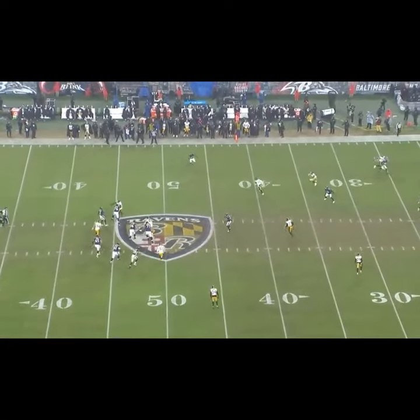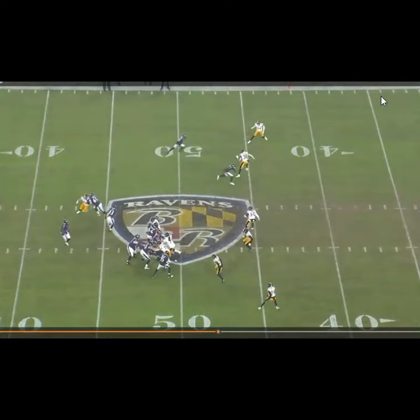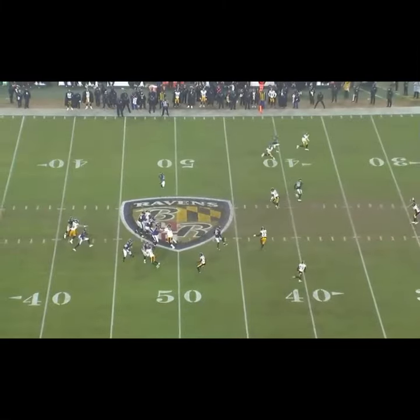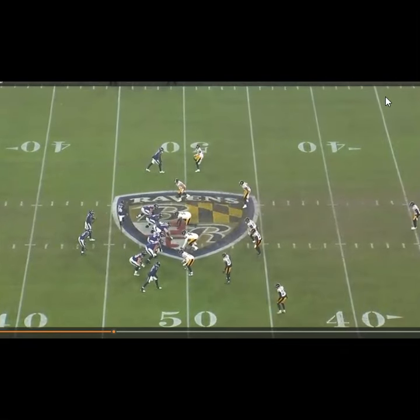He recognized that pretty quickly. Watch again as we go from the top — watch how quickly he turns and bails and runs. He understands he's responsible for anything deep and vertical, and this guy's already turned and wheeling. He recognizes really, really quickly that it's going to be a vertical concept — he's not sitting on an out cut or anything like that. This is probably film study. You're going to get a post and then the wheel up the sideline, and that's probably something he recognized that allowed him to get an early jump on the route. But again, zero chance you're going to catch the football if you're throwing it in Joey Porter's direction.